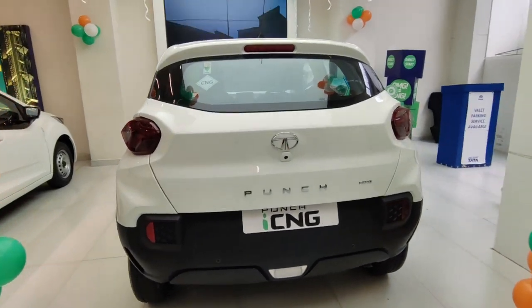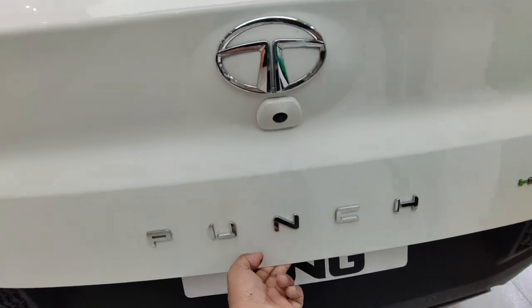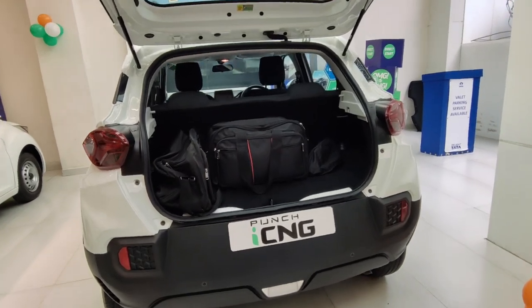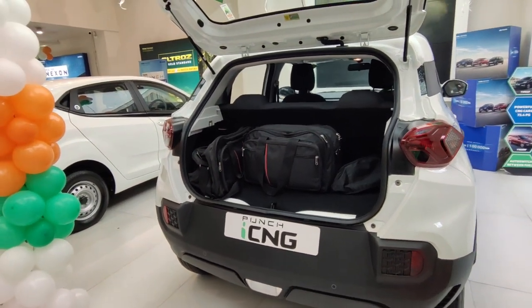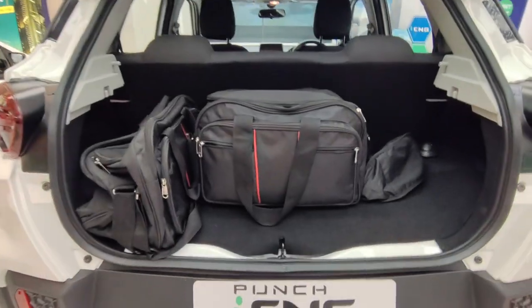Now let's see the main feature of this car. Boot access is here — you'll get a request sensor. This is a CNG car, and this is the technology that Tata has launched, which is a game changer in this segment. No other company offers this: the twin cylinder CNG technology comes with this car.